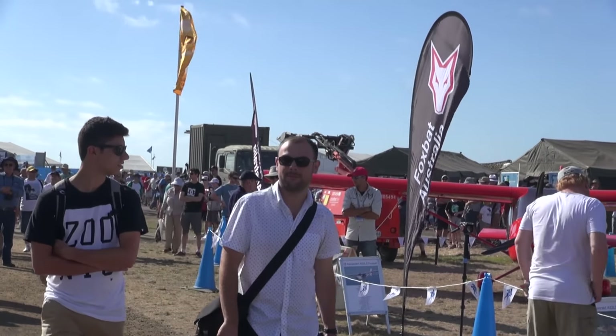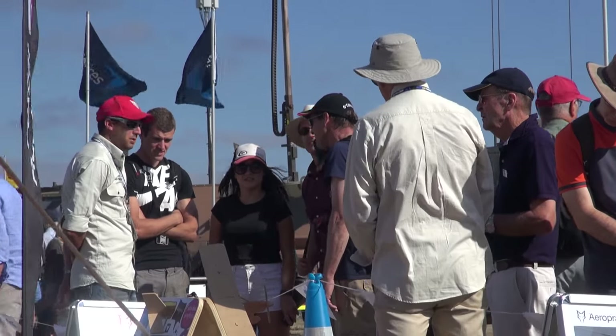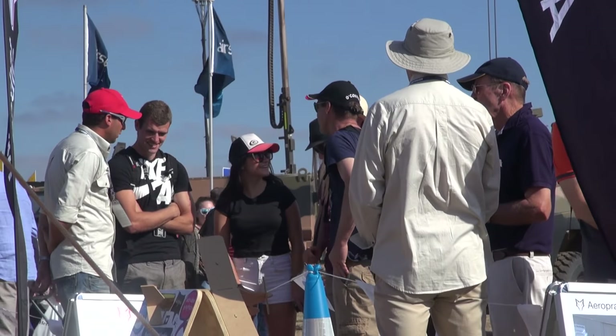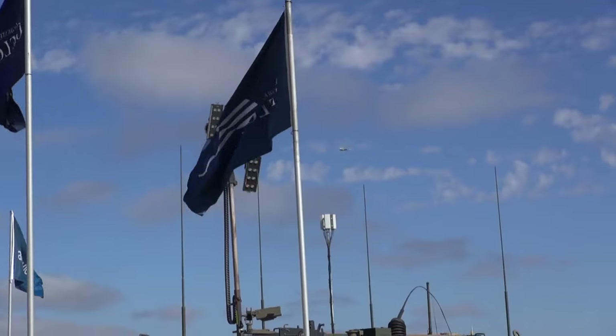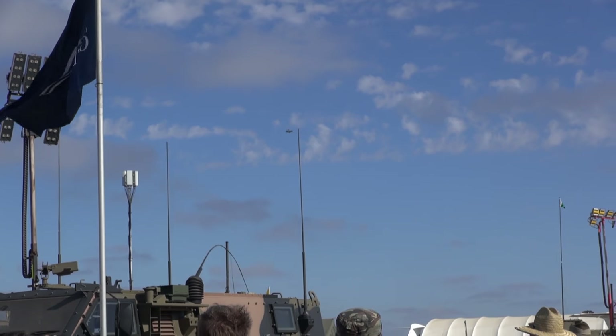Here we are on the fifth day of Avalon 2017, the Saturday. It's a sellout crowd — quite amazing, really. We've been coming here since 2003, that must be about eight shows, and this seems to me to be the biggest crowd we've had. Amazing amount of enthusiasm, particularly from the younger people coming here.